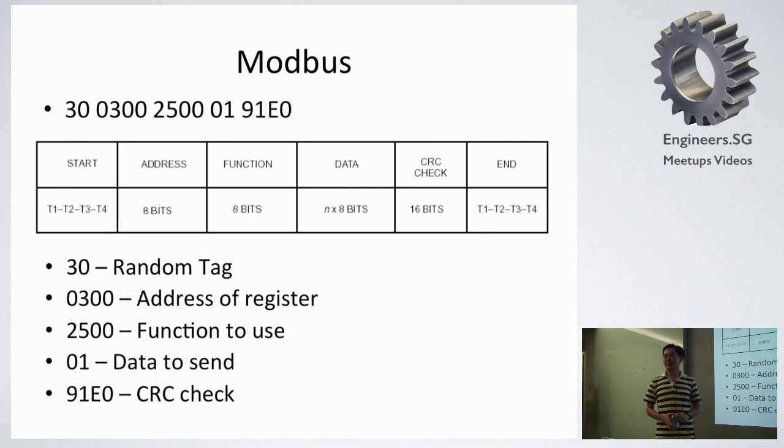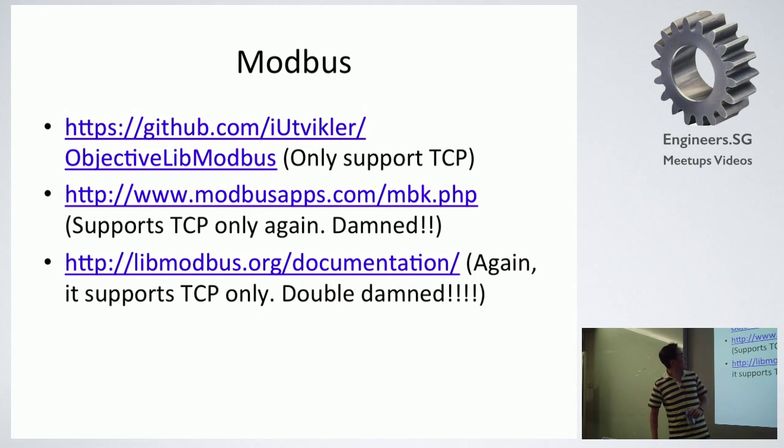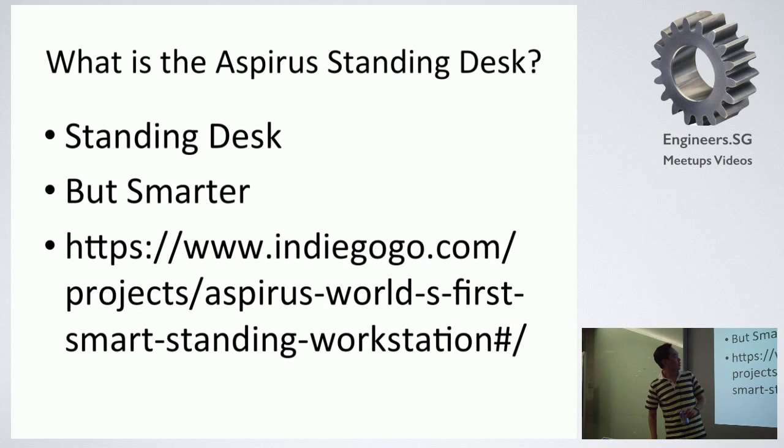Any other last questions? The link to the Indiegogo page is here. You can go to Indiegogo now and see that the campaign is still running until the end of this month. All right, thank you.